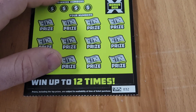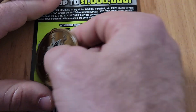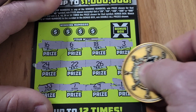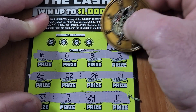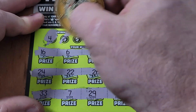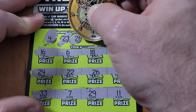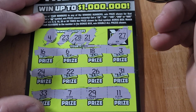Ticket 32 — doing a little symbol hunting. Nothing in any row, so it's up to the numbers. Doubler box is 27 — we got a 26 and a 7 but no 27. Looking for a lonely 4 — don't see it. Got a 22 and a 24 but no 23, got a 29 but no 28. A loser.